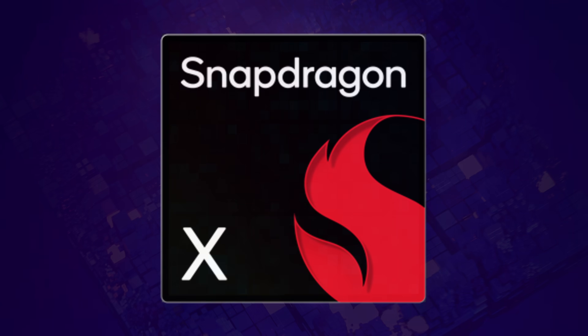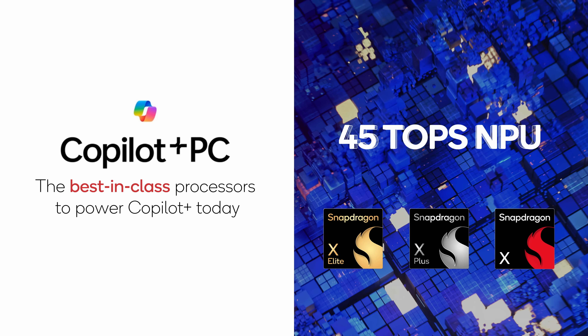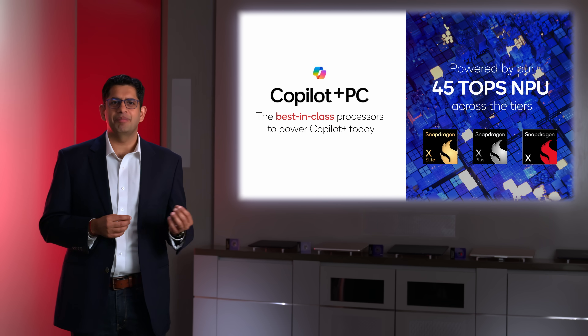Our leading battery efficiency, transformational performance, and incredible new AI experiences are now available across the entire Snapdragon X series with our custom Qualcomm Orion CPU and 45 TOPS NPU. From entry-level devices to premium models, even more users can benefit from these amazing laptops.